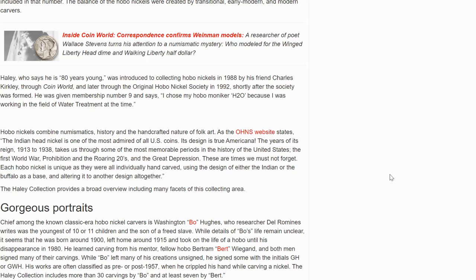The years of its reign from 1913 to 1938 takes us through some of the most memorable periods in the history of the United States: the First World War, Prohibition, the Roaring Twenties, and the Great Depression. These are times we must not forget. Each Hobo Nickel is unique as they were all individually hand-carved using the design of either the Indian or the Buffalo as a base and altering it to another design altogether.